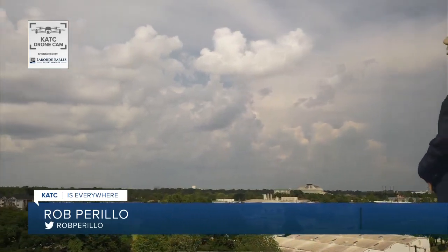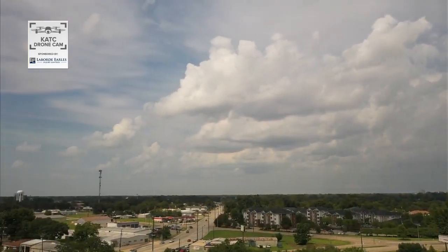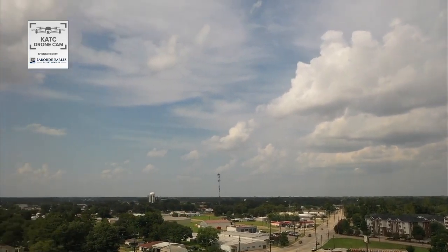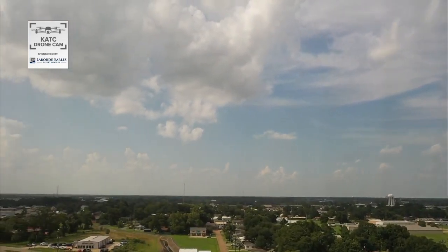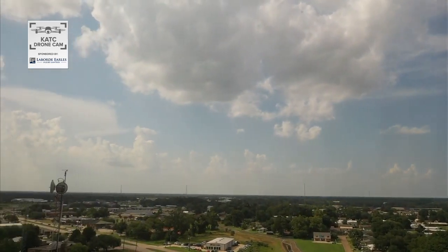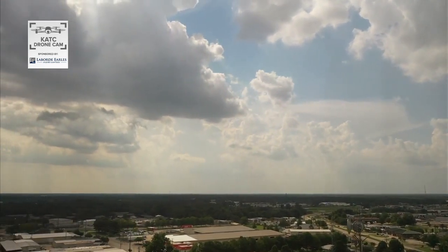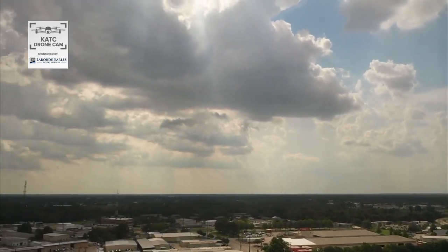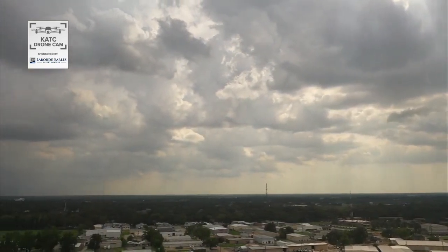Let me get out of the way — I don't want to hit the Doppler there as we take a look at our drone cam this afternoon: cloud and sun mix, some darker clouds off to the south. And then you look off to the north, we have bluer skies and a very tropical atmosphere. It looks like a little haze out there as well.